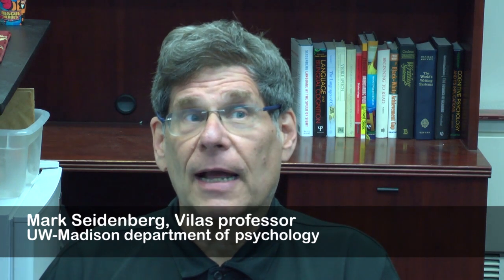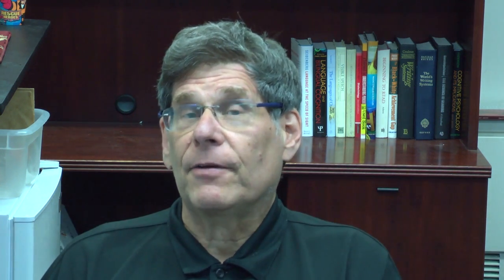Hi, I'm Mark Seidenberg. I'm the Vilas Professor in the Department of Psychology at the University of Wisconsin-Madison and I've studied reading for a long time.